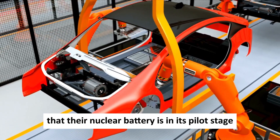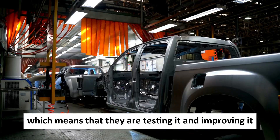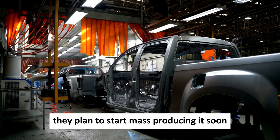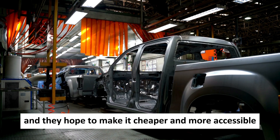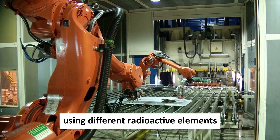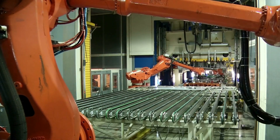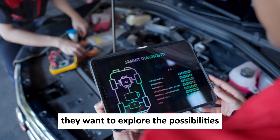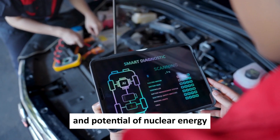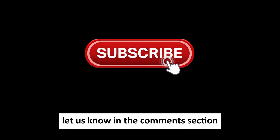Betavolt also mentioned that their nuclear battery is in its pilot stage, meaning they are testing and improving it. They plan to start mass producing it soon and hope to make it cheaper and more accessible. They also want to make more types of nuclear batteries using different radioactive elements with different properties and advantages, exploring the possibilities and potential of nuclear energy in a small and convenient form. What do you think about this? Let us know in the comment section.